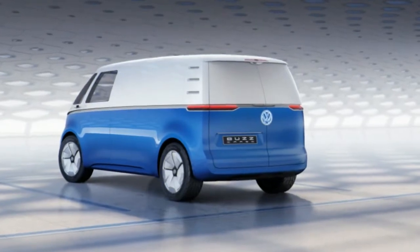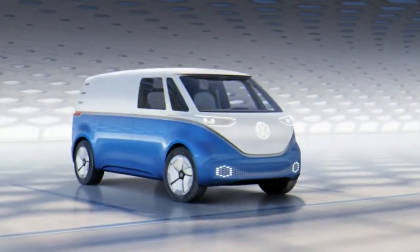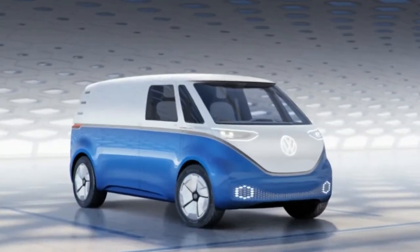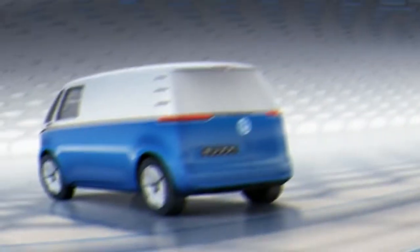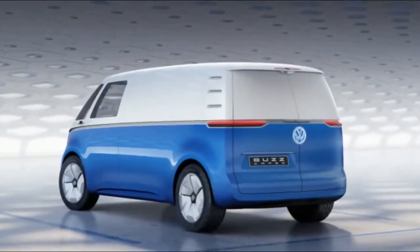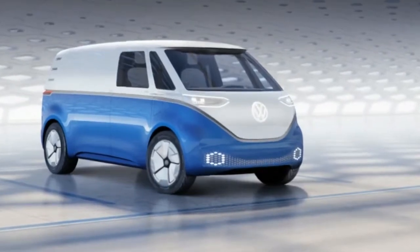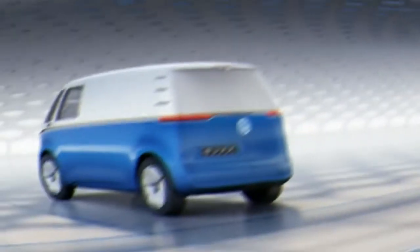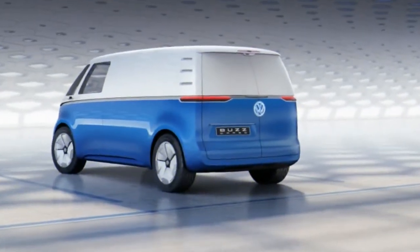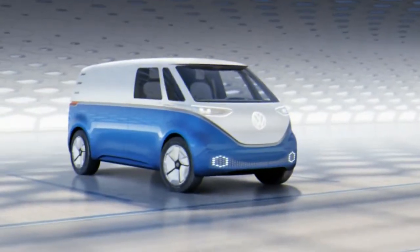VW ID.Buzz Cargo — EV Microbus gets a commercial version. On the off-chance that Volkswagen's up-and-coming ID.Buzz Electric Microbus resembled a retro, cutesy individual's transporter, VW's commercial vehicles division is ensuring it'll stand its ground as a work van too. Volkswagen has released photographs of the ID.Buzz's cargo variation concept.